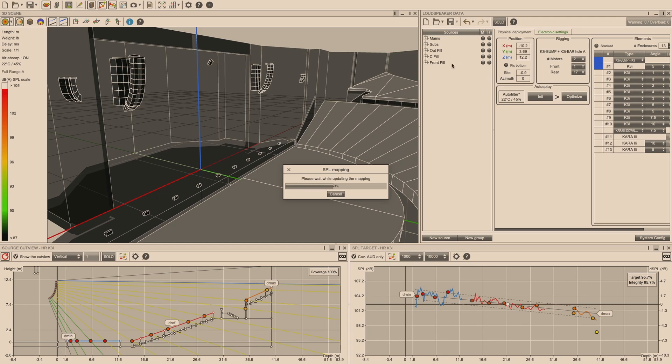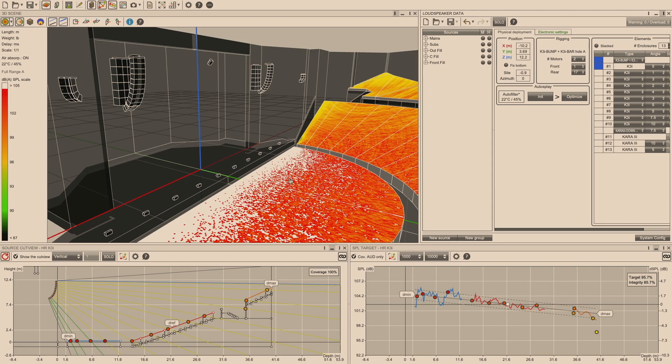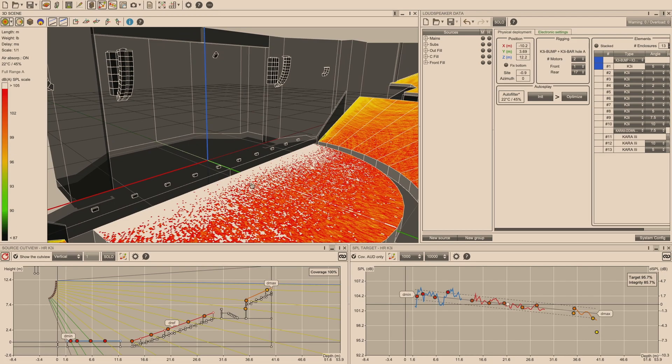With 10 X8 lip fills at full gain, you can see the effect in the model, but when standing, they only affect people up front and their level will be brought down — there's plenty of headroom. The X8 was chosen not for SPL but for tonality match and bandwidth that plays nicely with the main PA. This is a really great project and a great use case for the K3i and Kara 2i. Thank you everyone for joining us today. If you have questions, we'll do our best to answer them in the chat. Be well, be safe — we'll see you soon.